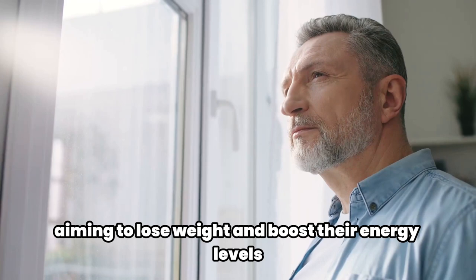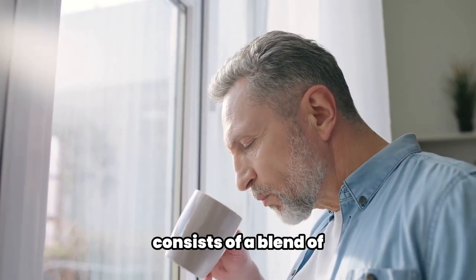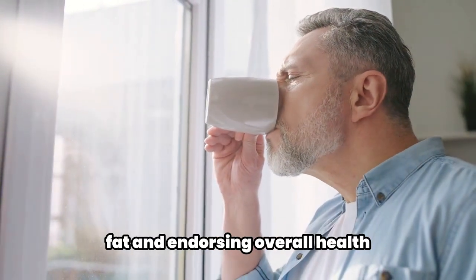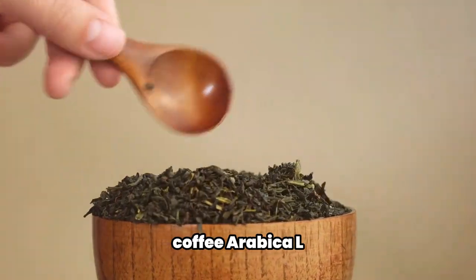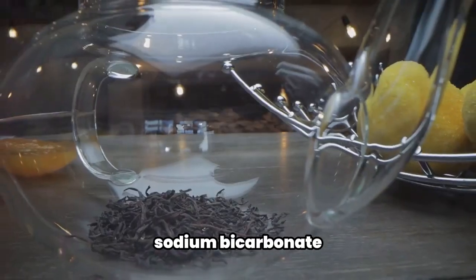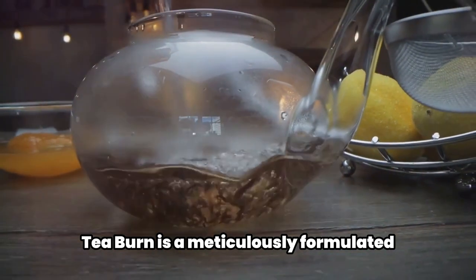For those aiming to lose weight and boost their energy levels, t-burn is intended for adults and consists of a blend of natural components that assist in eliminating surplus fat and promoting overall health. The notable ingredients in t-burn encompass camellia sinensis, coffee arabica, l-carnitine, l-theanine, chromium, vitamin B12, sodium bicarbonate, vitamin C, and vitamin D.